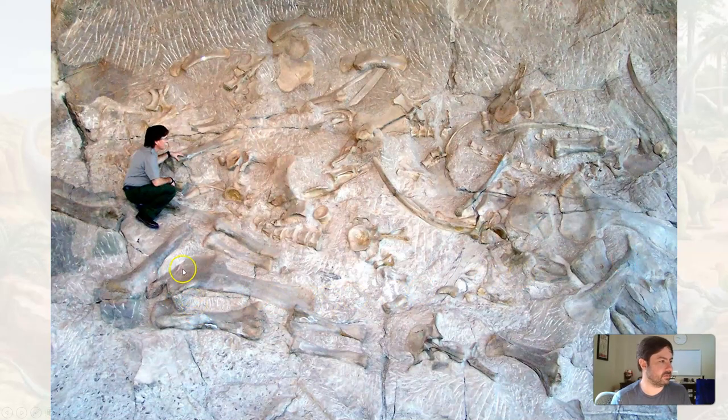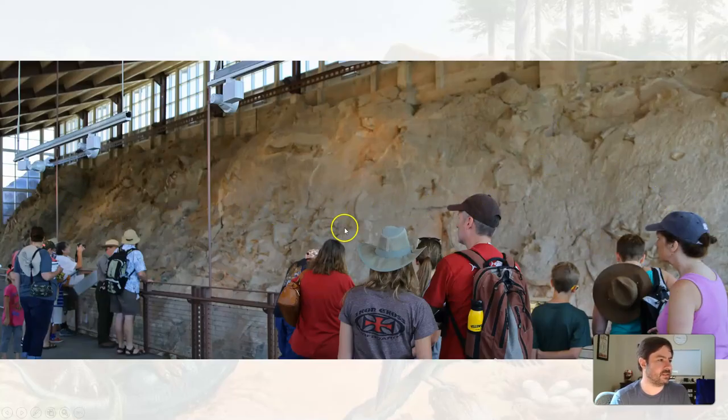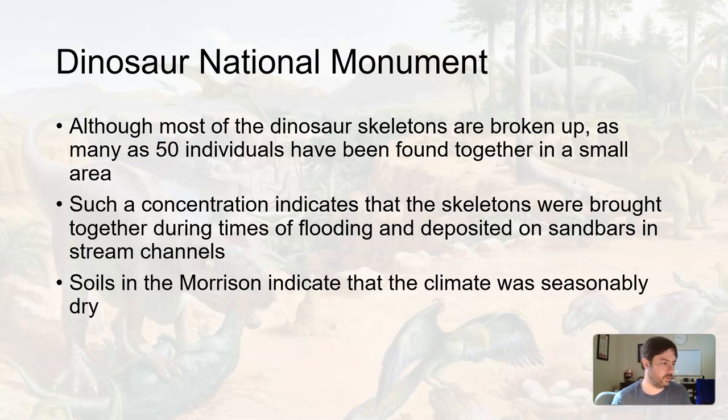The soil indicators in the Morrison Formation suggest a very dry environment, so things may have been dying from drought. A seasonal flood may have washed the bodies into one spot and covered them with sediment, leading to fossilization. To summarize: the Chinle Formation, seen at Petrified Forest National Park; the Navajo Sandstone, seen in national parks around Utah with its giant cross-bedding; and the Morrison Formation, containing some of the best Jurassic dinosaur fossils known on Earth.